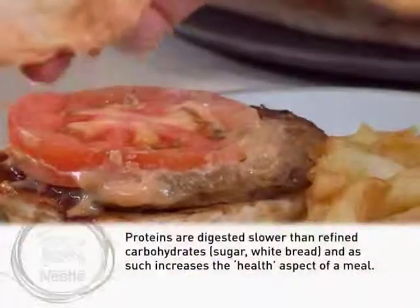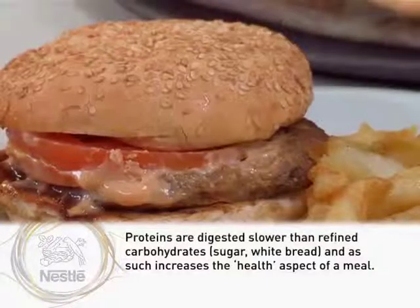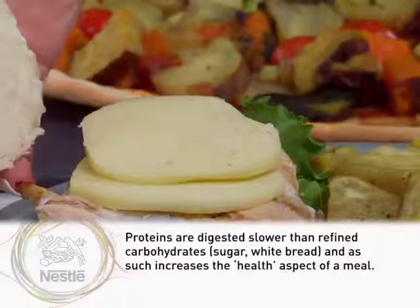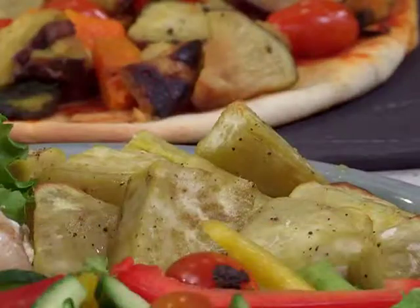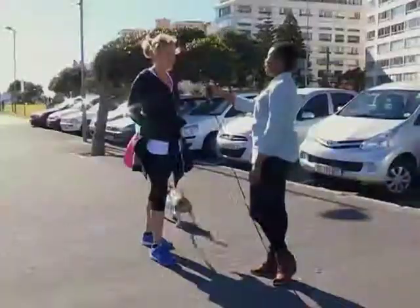There are many ways this meal can be made healthier. Starting with the protein — this is a beef burger — you can easily swap it for extra lean mince with some lentils and make your own patty at home. Instead of mozzarella, you can use low-fat cottage cheese or ricotta, or add some avo. These swaps can easily reduce the meal by a thousand kilojoules.